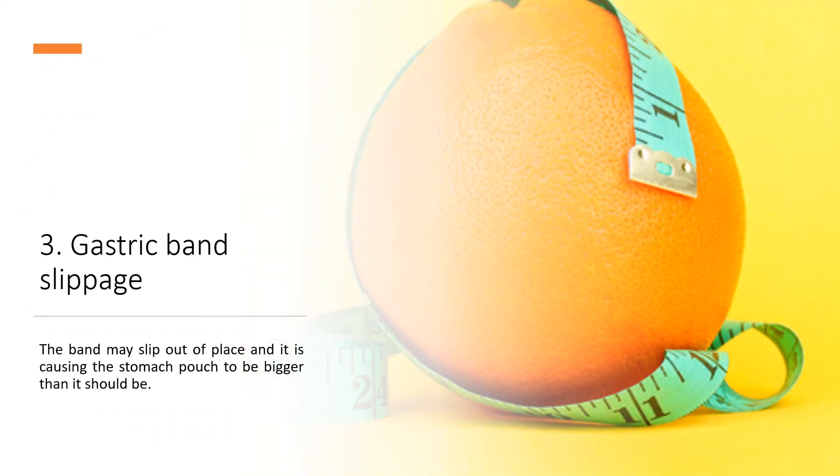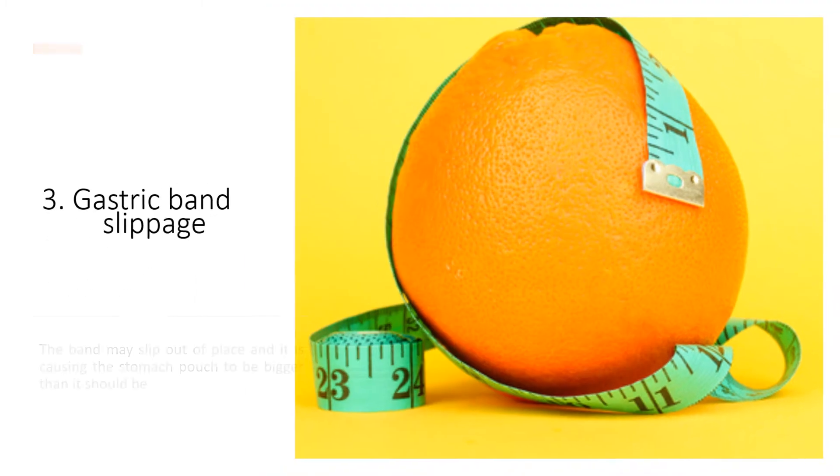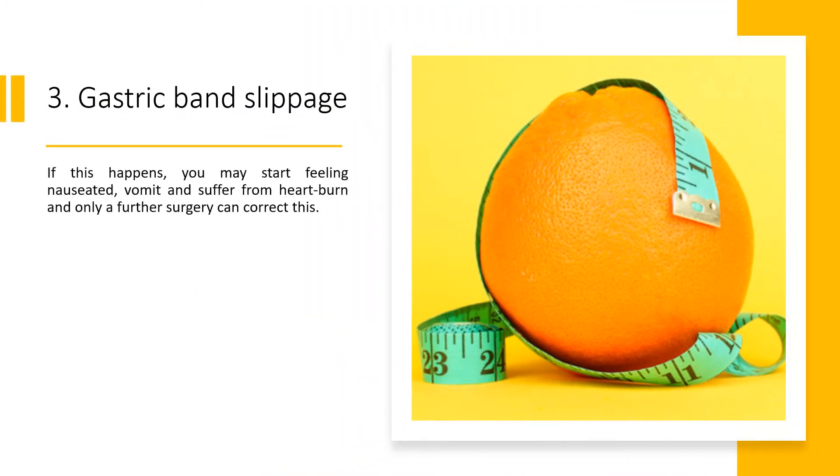3. Gastric Band Slippage. The band may slip out of place, causing the stomach pouch to be bigger than it should be. If this happens, you may start feeling nauseated, vomit, and suffer from heartburn, and only a further surgery can correct this.